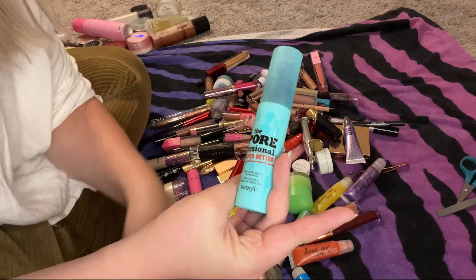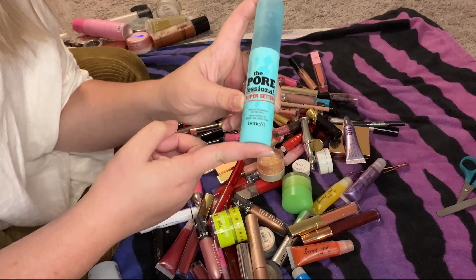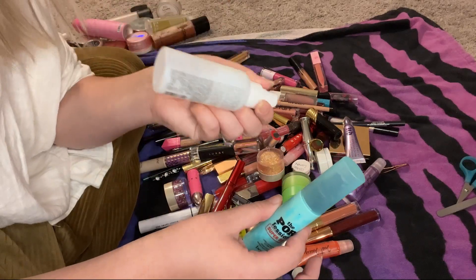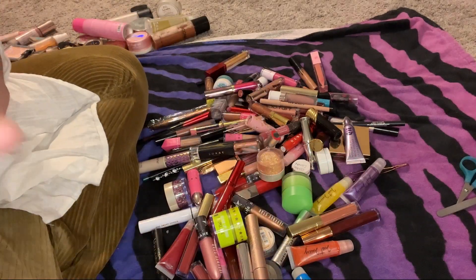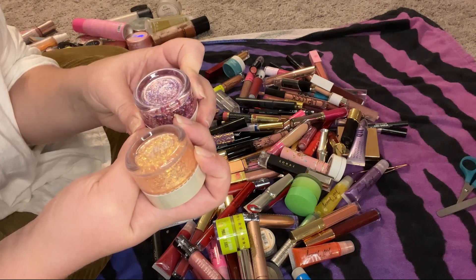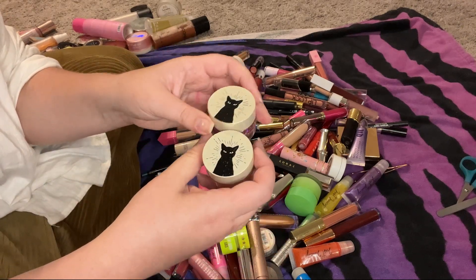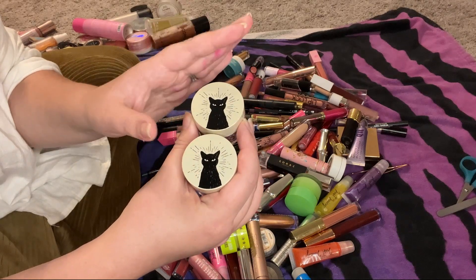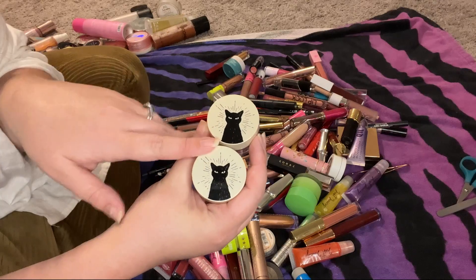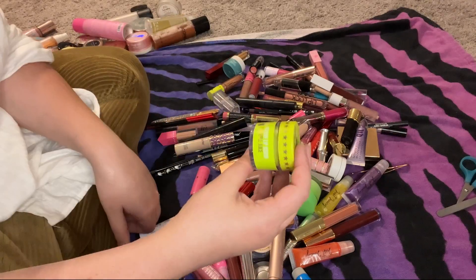I will be keeping my ELF Dewy Coconut Setting Mist and my Professional Super Setter Setting Mist. This little sample I really like so I'll keep it. These are the Hocus Pocus Glittery Obsessed Glitter Gels from the ColourPop collab — I love Hocus Pocus and I'm very excited about the new movie — so I'll be keeping both of these with my little Binks on the front.